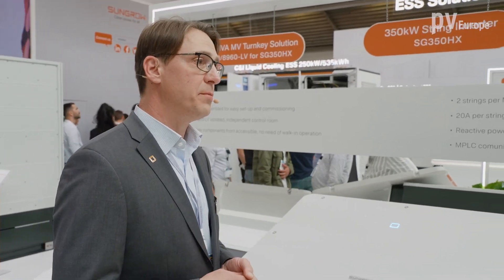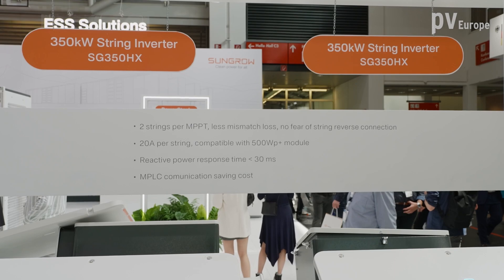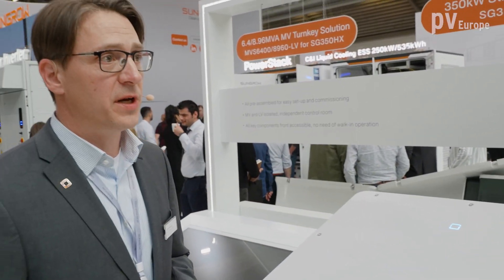Another feature worth mentioning is anti-PID protection available for the inverter, as well as AC insulation monitoring for plant protection — together with our communication box EMO200A. Finally, the inverter offers optimized grid support features. It can be operated in very weak grids with a short circuit ratio down to 1.16, and it's able to implement grid set points for active and reactive power very quickly, within 30 milliseconds.